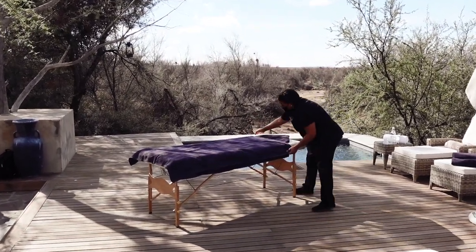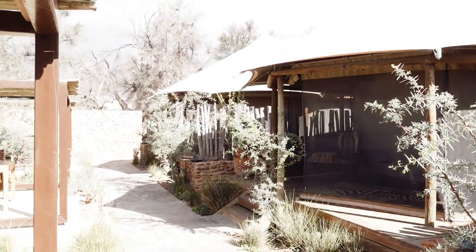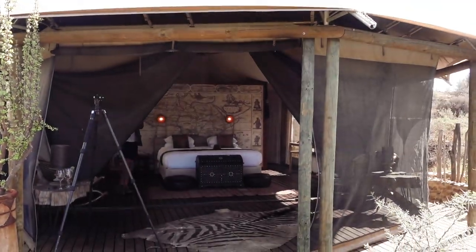Setting up for a massage out here — what a beautiful setting right here on the deck. We can do that because we are the only people here. There are actually two other tents but it's just us.